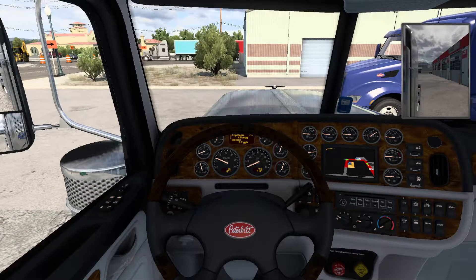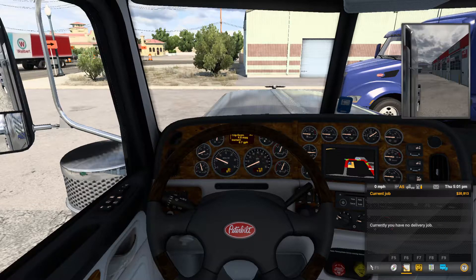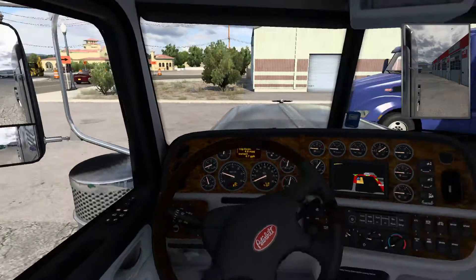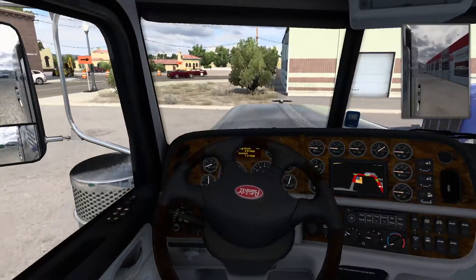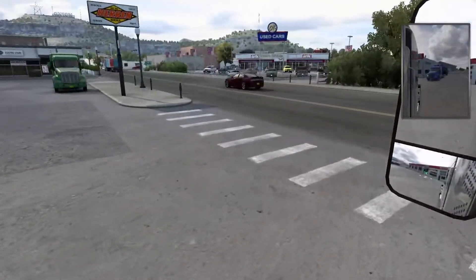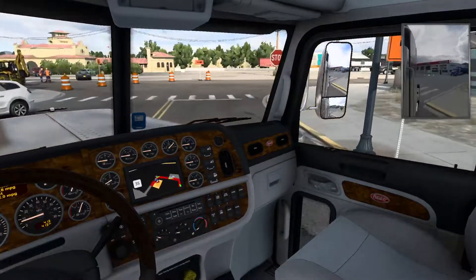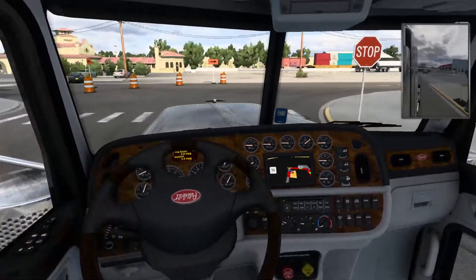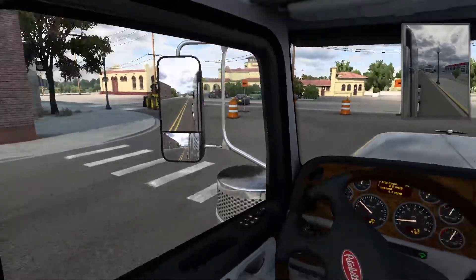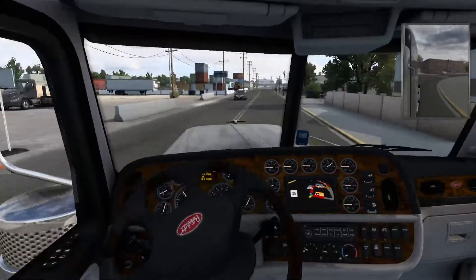Let's go ahead and release our brakes and go pick up our load. I believe we're picking up from a construction site. Let's get out on the road. Unfortunately I do not have a wheel currently — hopefully getting one in a couple months with the shifter and everything. Eventually I want to get one of those button boxes, the ASP heavy hauler. Really excited to get one of those.